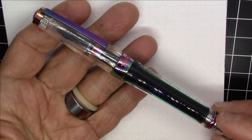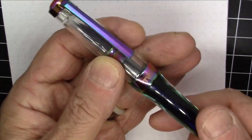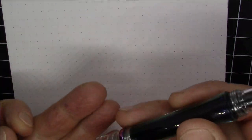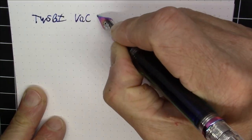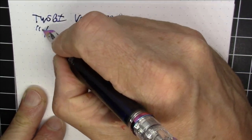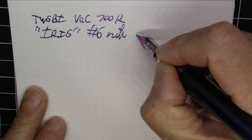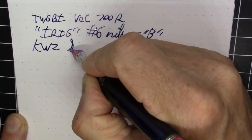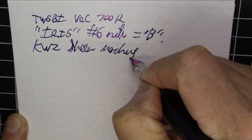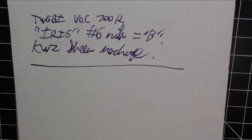Next up is another Twisbi VAC 700R — this is the Iris model that just came out within the last year. As you can see it has a flamed effect on all the metal parts of the pen, including the nib, which is really neat. It's a vac filling pen that doesn't post. Since we have a sheening metal pen, we of course use a sheening ink — this has a number six nib in broad and is inked with KWZ Sheen Machine.